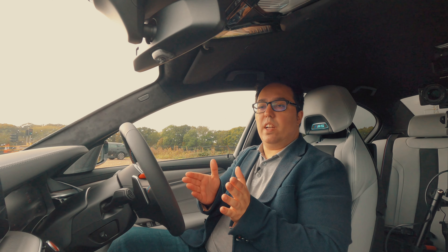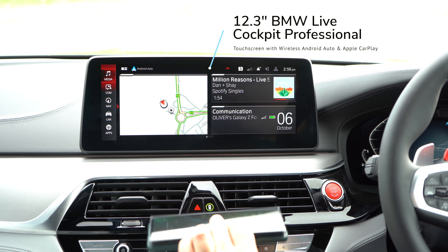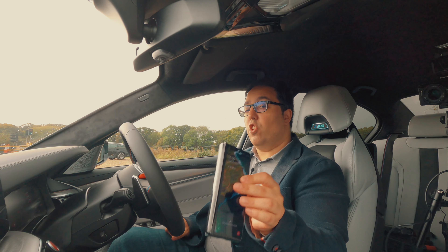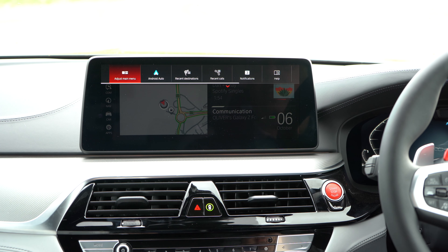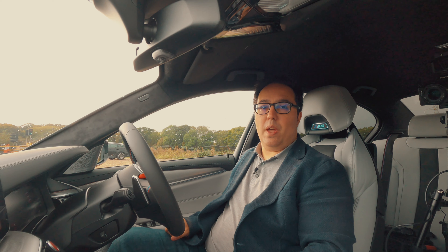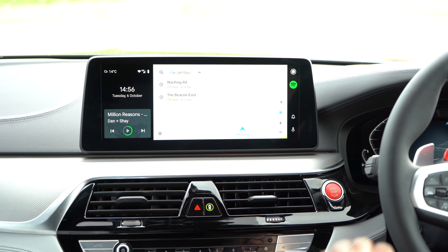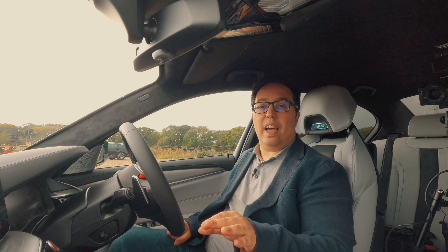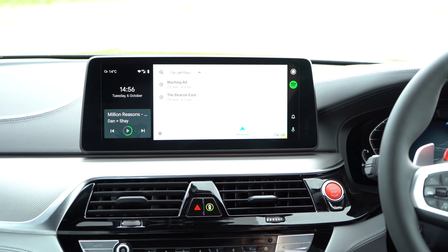It looks amazing with this design. Let's look at the technology inside — we've got this massive touchscreen in front of us, also with click-wheel control. We have wireless Android Auto on the BMW M5 Competition, and on new BMWs going forwards. This is the first car I've been in with wireless Android Auto.